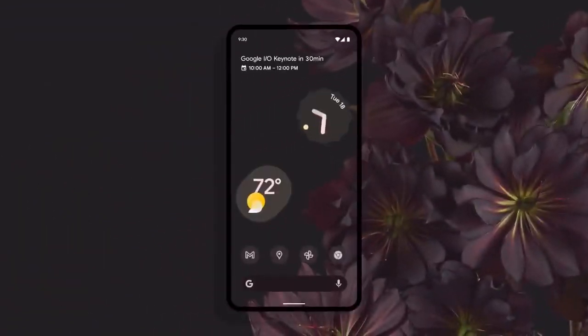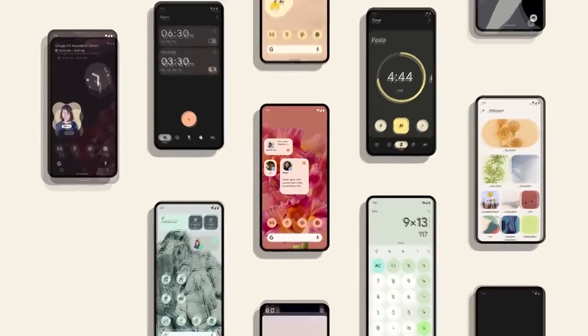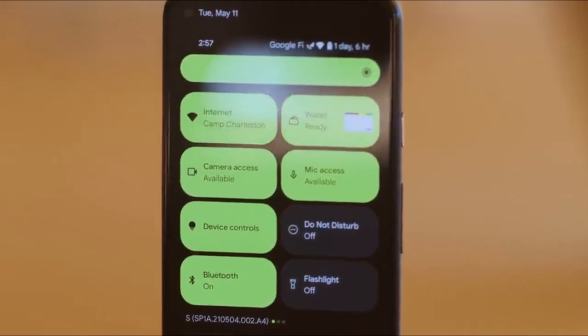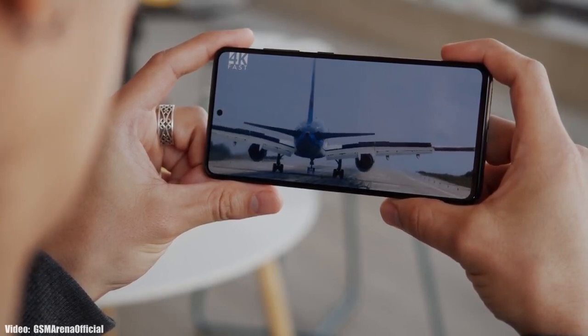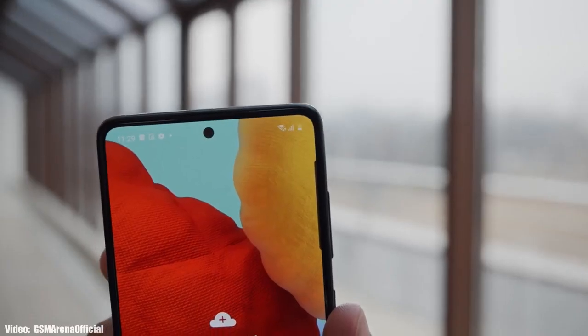Google announced the Android 12 Beta 1 about a week ago, giving us the first look at how Android 12 is going to look and what features it will bring. It's pretty early to talk about it since it's still in beta, but let's take a look at the Samsung devices expected to get Android 12 with One UI 4.0.